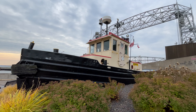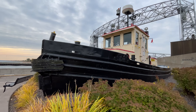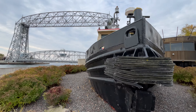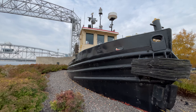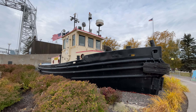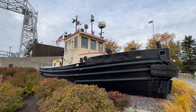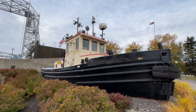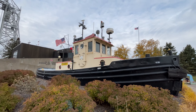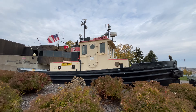The Bayfield was built in 1953 by the Romer Boat Company. She is 45 feet in length with a 170 horsepower diesel engine that powers her. She saw most of her service here in the Duluth area, pushing barge cranes with dredging equipment. She was retired in 1995 and was placed on permanent display here in 1999.